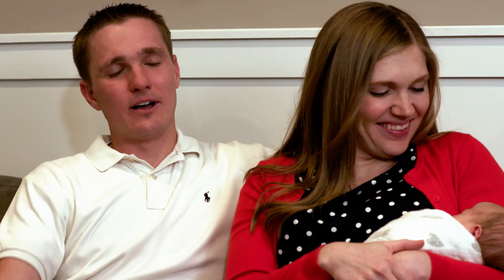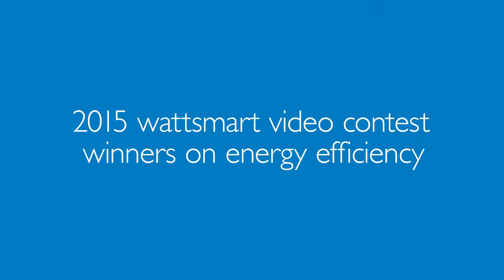We're the Grants. I'm Bill, this is Emily. We've got four little girls. We've been living here in West Valley in this home for about five years.